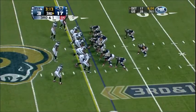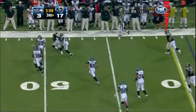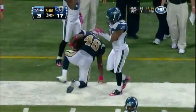Third and one. Split backs behind Sam Bradford — he'll pass, rolls out on play action, looking down the field. Fires — caught by Daniel Fels, he's got a first down.